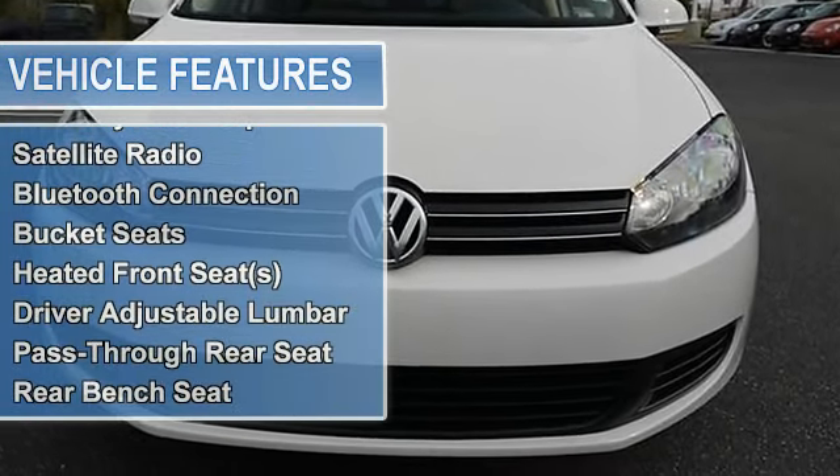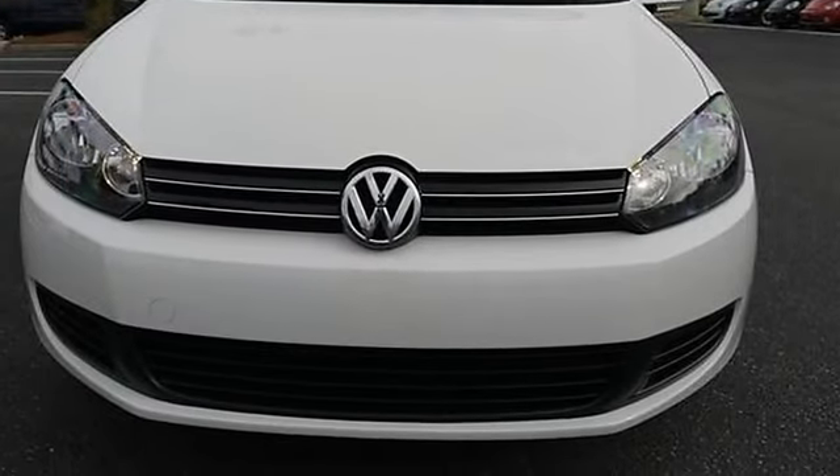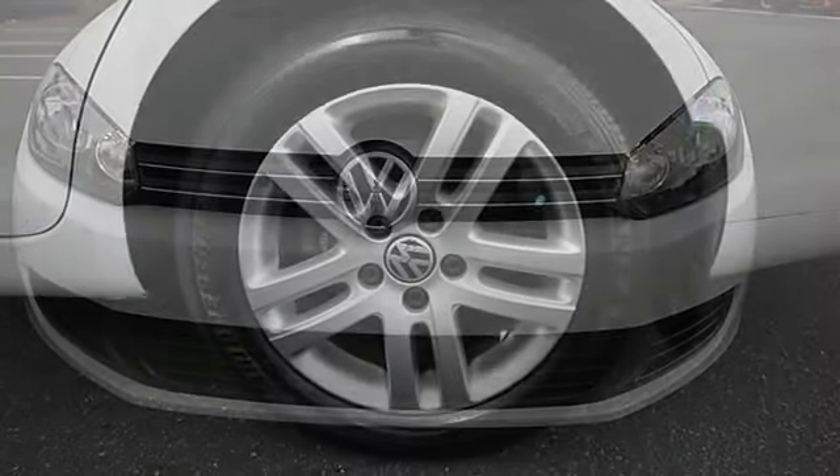Traction Control, Front Wheel Drive, Power Steering, 4-Wheel Disc Brakes, Aluminum Wheels.